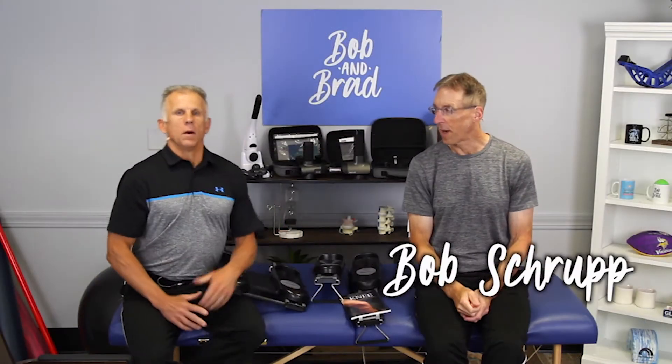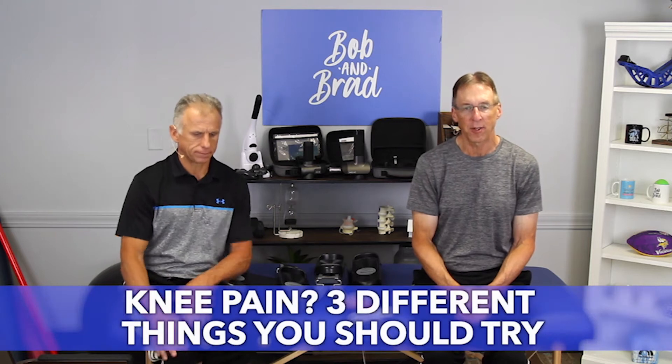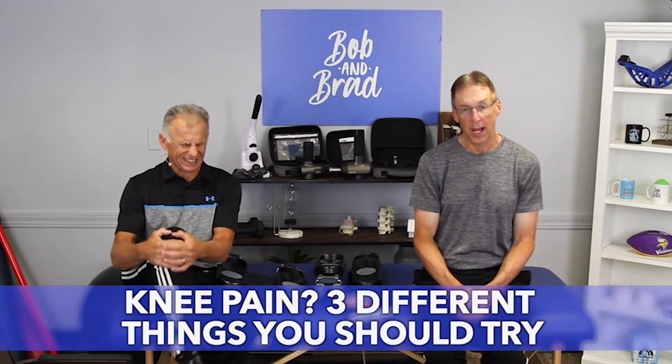Hi folks, I'm Bob Schropp, physical therapist. Brad Heineck, physical therapist. Together we are the most famous physical therapists on the internet — in our opinion. Today we're going to talk about knee pain — three different things you should try.